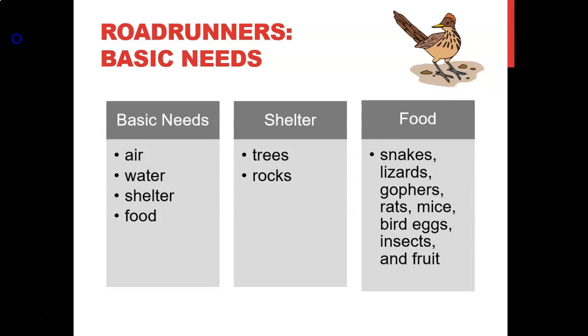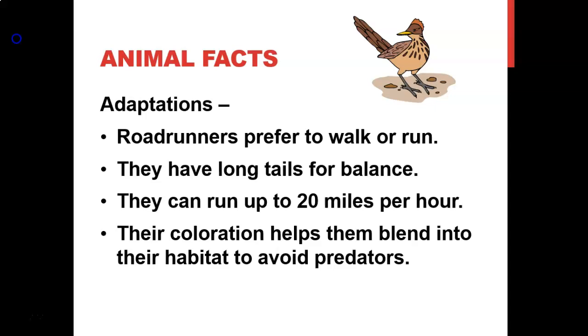Roadrunners live in arid lowland or montane shrubs — a type of brush that can only grow in harsh circumstances where most other plants won't grow. They are often widely dispersed in dry, open country with scattered brush. In winter, they take shelter in trees or rocks to avoid cold winds.